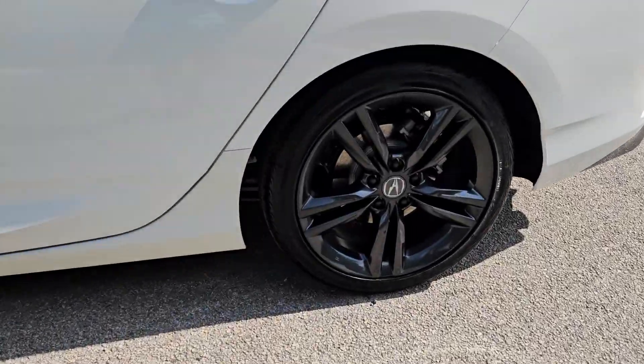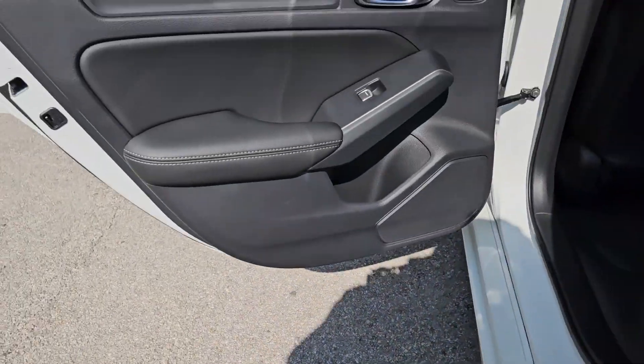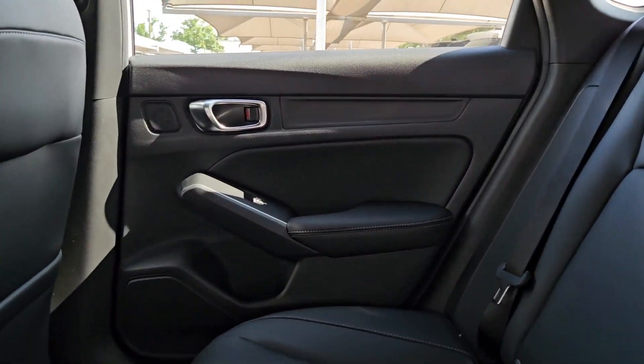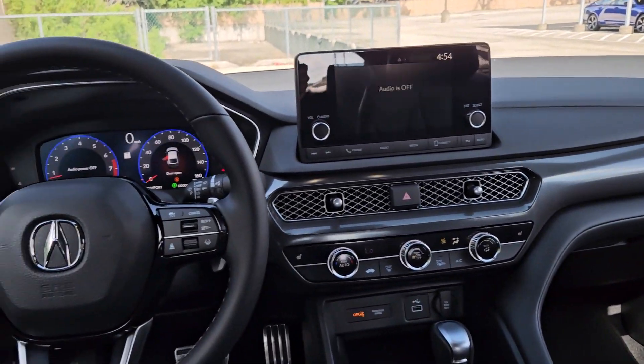The following are some of this vehicle's highlighted options: intelligent auto on-off high beams, pre-collision system, lane departure warning, keyless entry, moonroof, backup camera, adaptive cruise control, keyless start, heated mirrors, fog lamps.